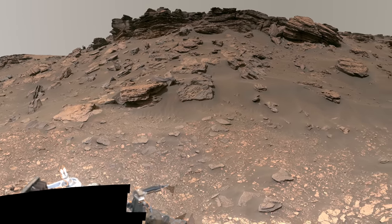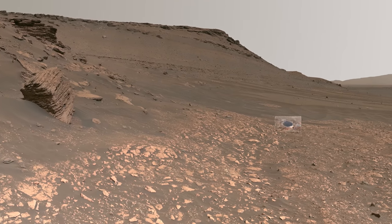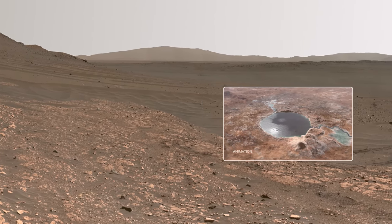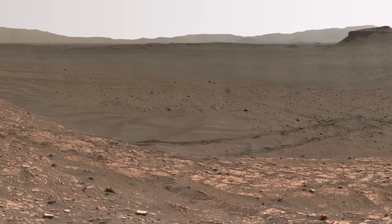NASA's Perseverance Mars rover is now exploring a really important part of Jezero Crater. Around 3.5 billion years ago, a river flowed into Lake Jezero, depositing mud and sand on the crater floor, forming an ancient delta. What you see are some of the hills and cliffs at the edge of that delta.